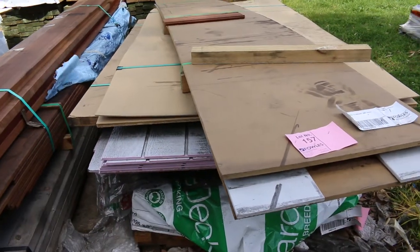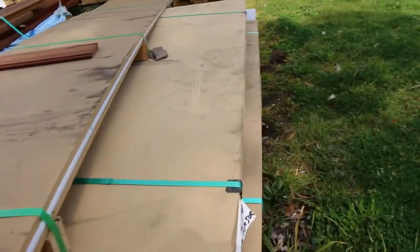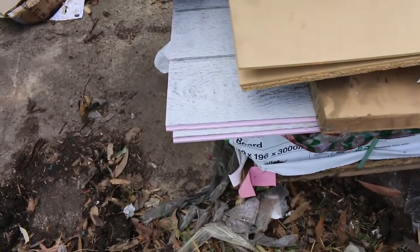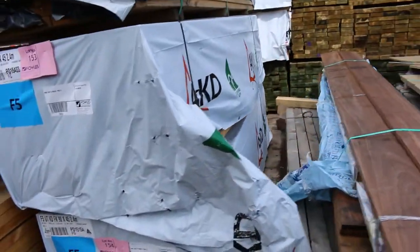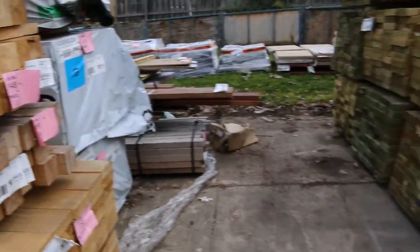Lot 156 under that, a bit of 75 by 50 cypress. Lots 157 and 158: more clearance stock, sort of cement sheet product there, and on the bottom some fiber cement — Hardie Deck. Some nice stock here. Pity people can't come and bid in person — could have been a really really good auction for that. Anyway, moving along.